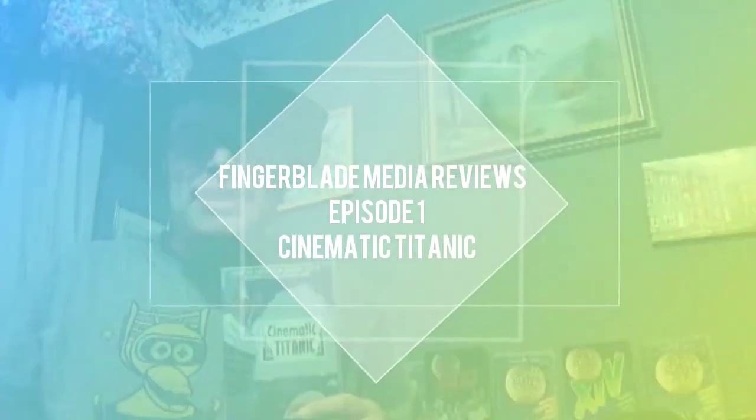Welcome to Fingerblade Media Reviews. I'm Captain J, your host, and this is our inaugural episode.